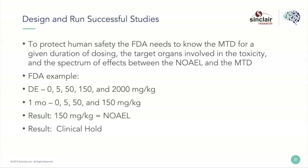To run a successful tox study, you need to understand what the FDA is looking for — the ultimate goal is submission to the FDA to get approval to move drugs into clinical trials and eventually to market. The FDA needs to know the maximum tolerated dose for a given duration of dosing, the target organs involved in any toxicity, and the spectrum of events between the no observable adverse effect level and the maximum tolerated dose. Here's an example from an FDA presentation: a company did a dose escalation study in dogs, giving 5, 50, and 150 mg/kg with no effects, then jumped to 2,000 mg/kg — a whopping dose — and those dogs got very ill and had to be euthanized.